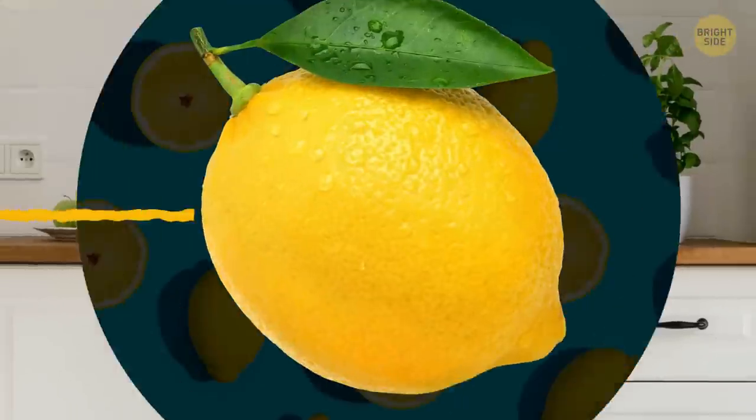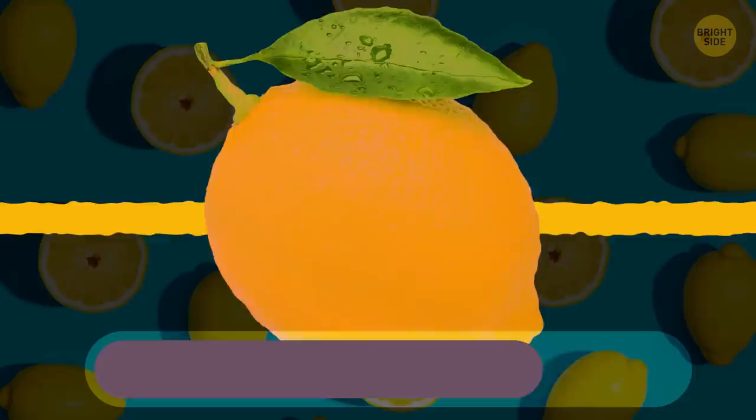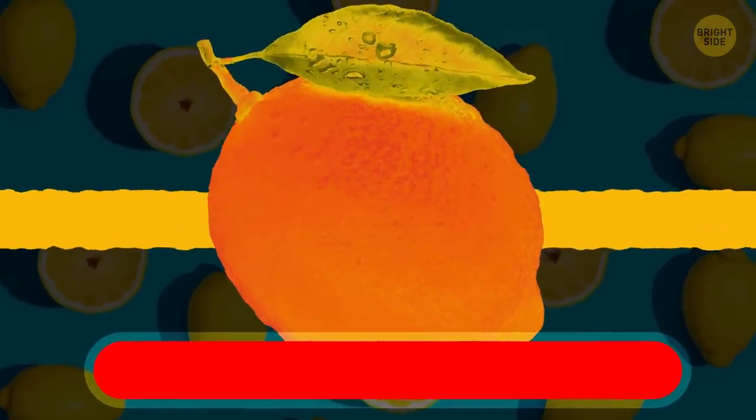Lemons get juicier if you warm them up in a microwave oven. When the fruit is warmed, the heat softens the membranes so the juice can flow more freely.